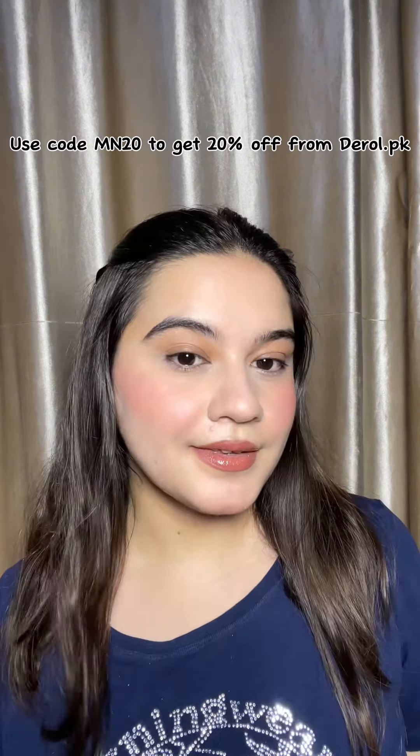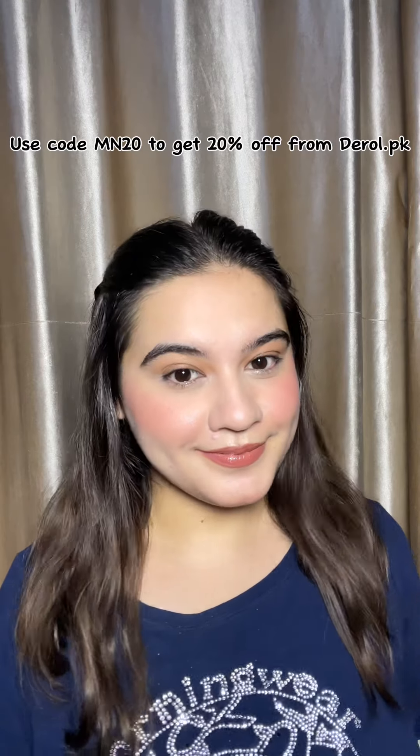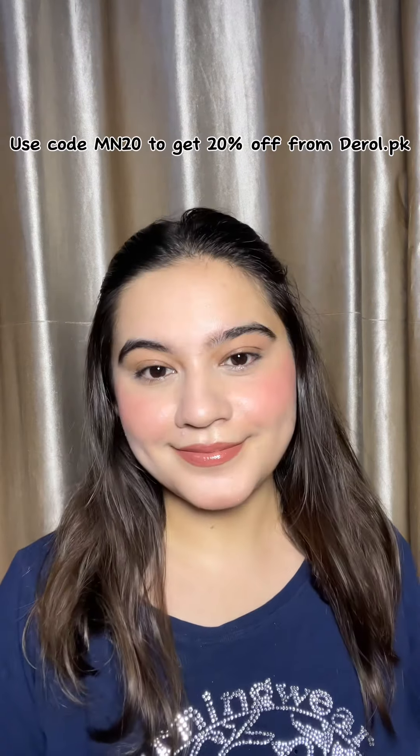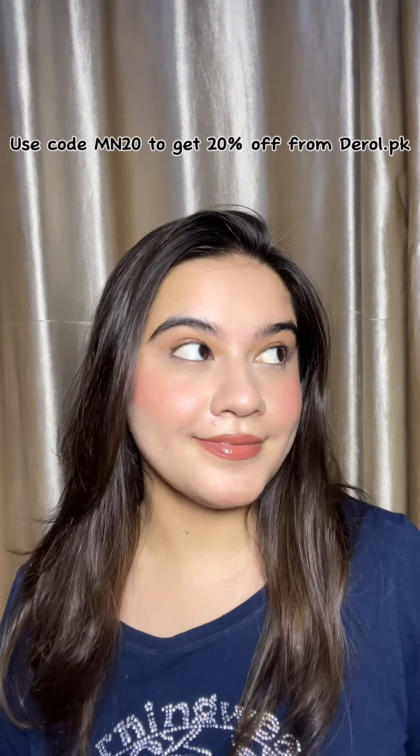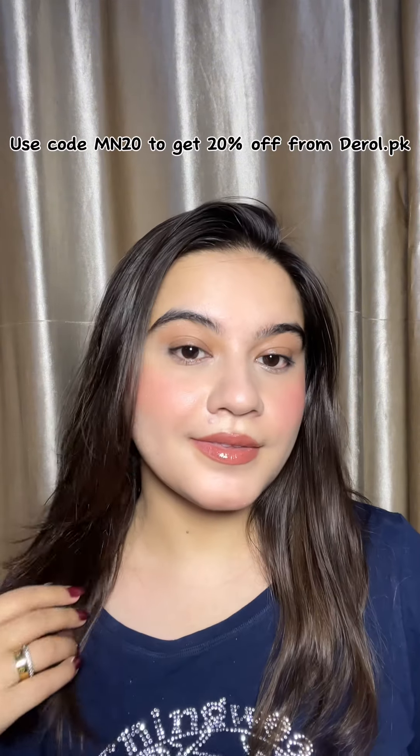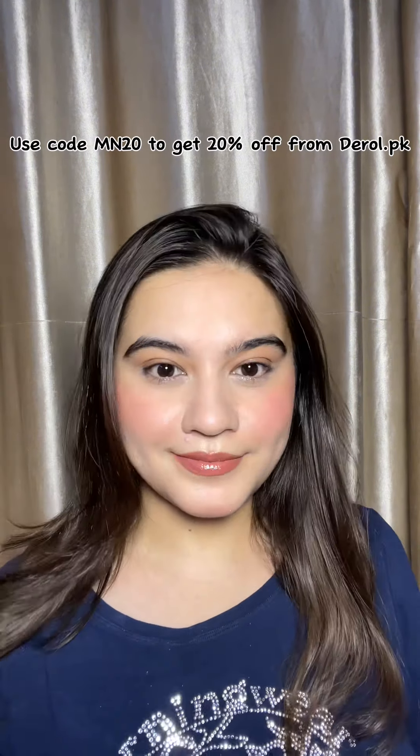This is my final look and I love all of their products. You can use my code MN20 to get 20% off. Do let me know in the comments below what you think of this look — it is a very simple and easy look.